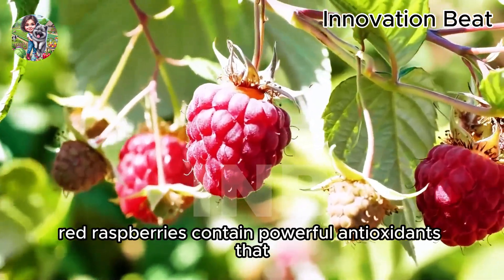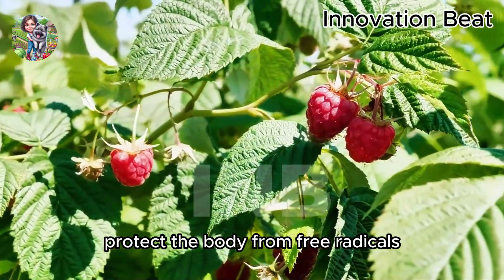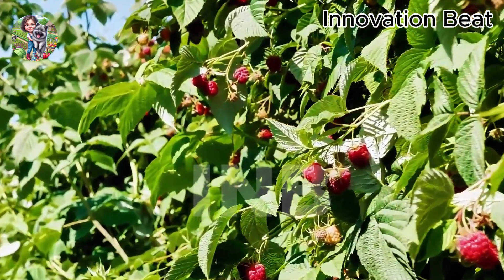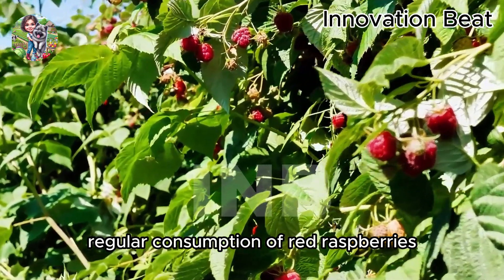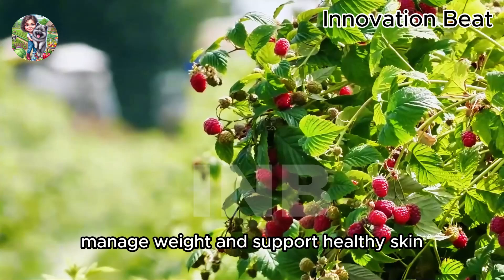Additionally, red raspberries contain powerful antioxidants that protect the body from free radicals and reduce the risk of chronic diseases. Regular consumption of red raspberries can help improve cardiovascular health, manage weight, and support healthy skin.